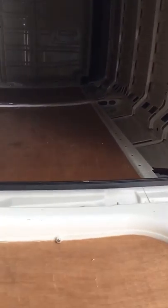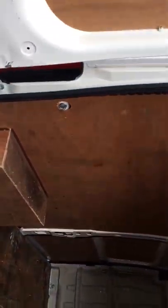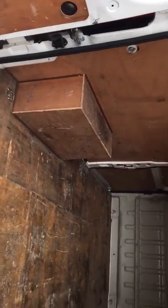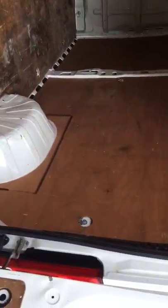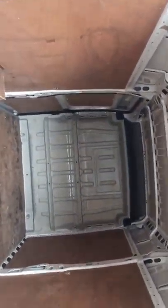Quick look in the back — it has been used, but there's no damage to it. Let's have a look down the near side now.